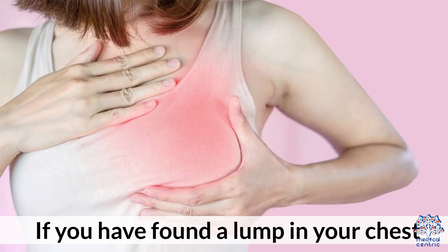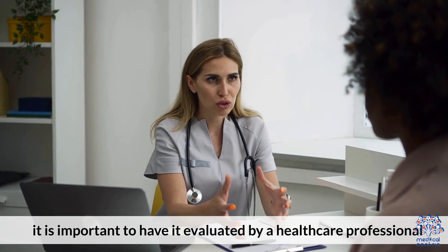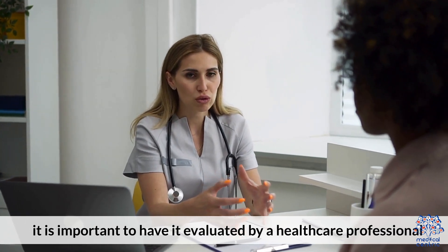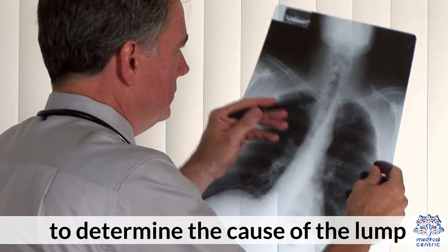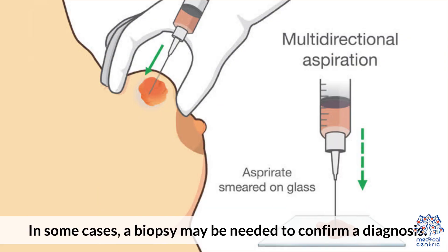If you have found a lump in your chest, it is important to have it evaluated by a healthcare professional. They may order imaging tests such as an ultrasound or MRI to determine the cause of the lump. In some cases, a biopsy may be needed to confirm a diagnosis.